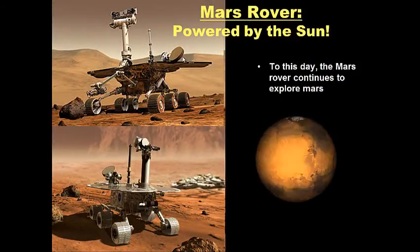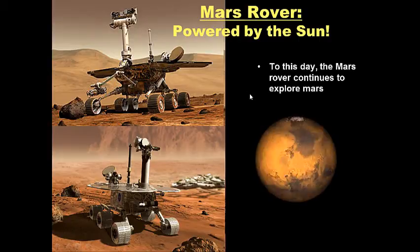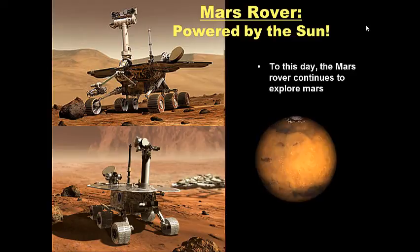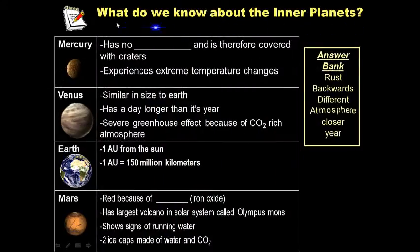To this day, Mars rovers are running around the surface of Mars. They're powered by the Sun using solar panels, have cameras and robotic arms. We've sent about four Mars rovers, and they continue to explore, pick up rocks, and search for life. For your notes, write down what we know about the inner planets using the table provided. Use the answer bank to determine which word best completes each sentence, and pause this video to take notes.